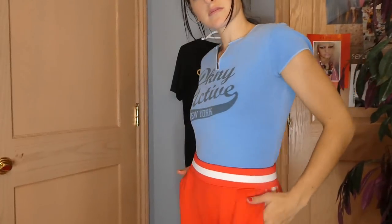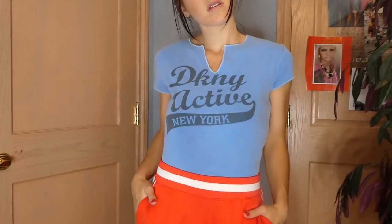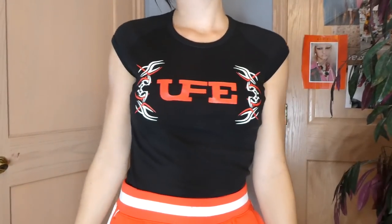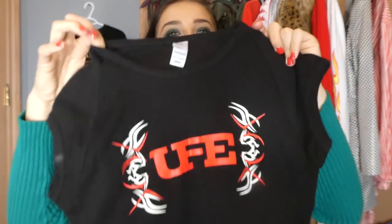And then two different types of tops — very late 90s, early 2000s. I found this DKNY Active in baby blue and I just love the cut of it. And then this one, which reminds me so much of late 90s, early 2000s — I'm pretty sure it's a wrestling top, but the way it's cut and the sleeves just totally reminds me of that era. I thought this was really cool with the design on it.